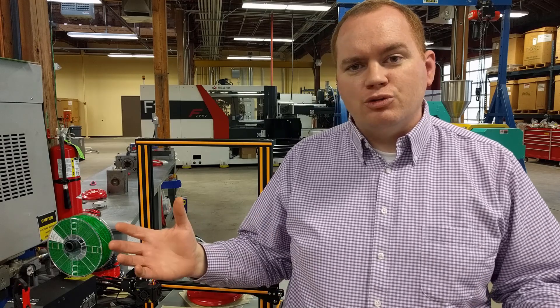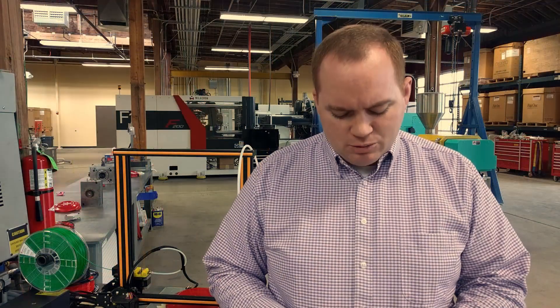My name is John George. I'm an instructor at the Davis Technical College. I teach people about plastic injection molding. If you'd like to learn more about injection molding, I'd love to have you come take a tour of our program and see what we do to train people.